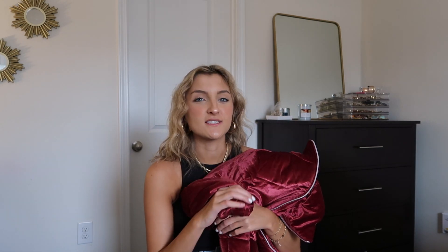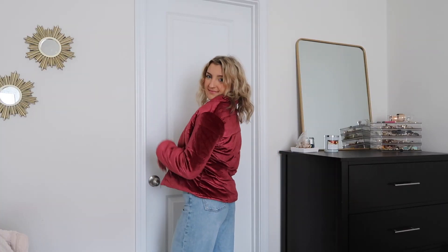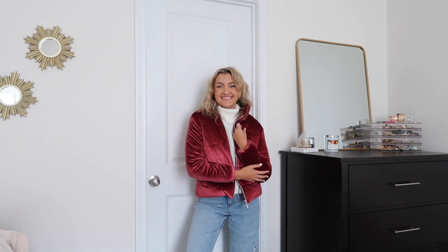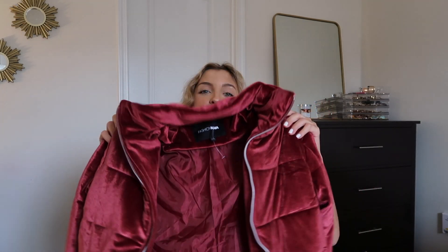I almost forgot to show you guys this puffer jacket — it is seriously the softest thing ever, it's velvet. It's not super thick and this jacket isn't going to keep you the most warm, but it's so cozy. However, I do regret not sizing up to a small — I got an extra small and it fits fine, but I feel like I'd be able to move a little bit better in it if I sized up when layering a chunky turtleneck or sweater underneath. So definitely size up. If you are in a colder climate, I definitely recommend grabbing something in a fun holiday hue to spice up your outfit.